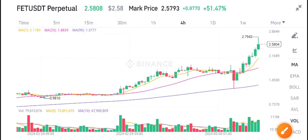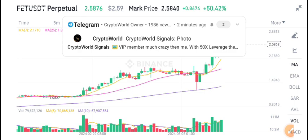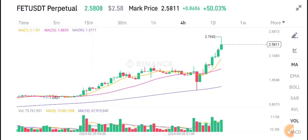Hello everybody, welcome back to another latest update about FET coin. Before starting this video, I recommend my Telegram group to all of you. If you want to make money from crypto trading or get free signals, must join my free Telegram group — link is available in the video description. It's a live update of my Telegram group, Crypto World.